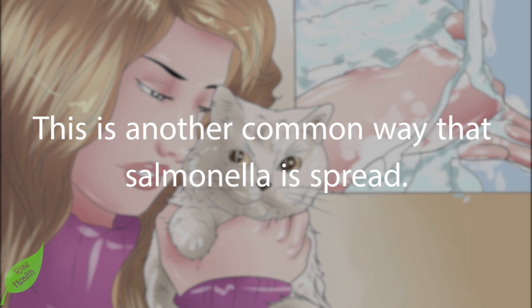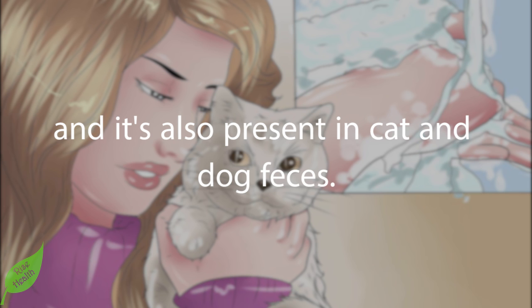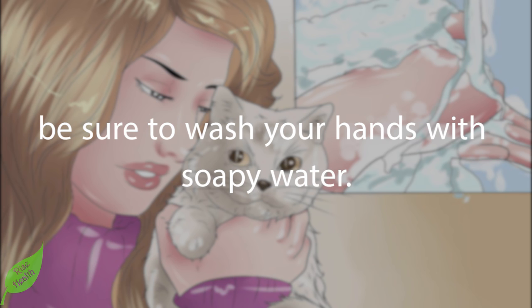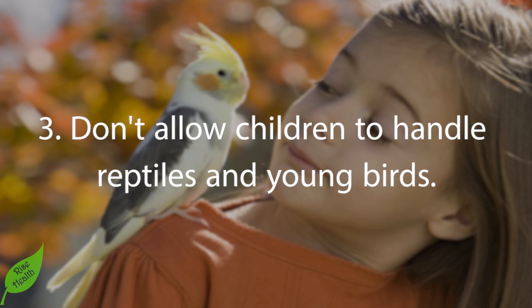Step 2: Wash your hands after handling animals and their feces. This is another common way that salmonella is spread. Healthy reptiles and birds can carry salmonella on their bodies, and it is also present in cat and dog feces. Any time you handle an animal or its feces, be sure to wash your hands with soapy water.